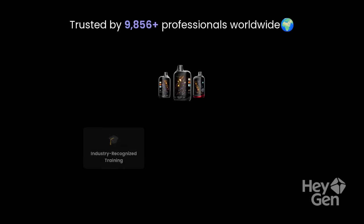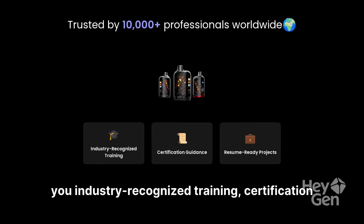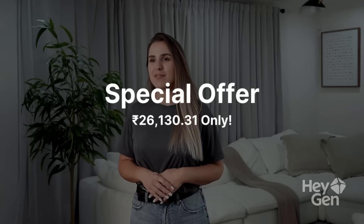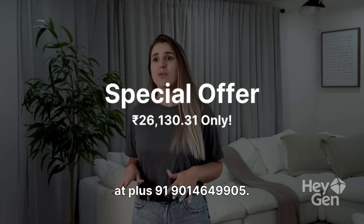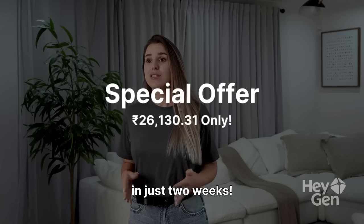Trusted by over 10,000 professionals worldwide, Infinite 360 brings you industry-recognized training, certification guidance, and resume-ready projects. Seats are limited — call or WhatsApp us at +91-901-464-9905. Register now and become an Adobe Experience Pro in just two weeks.